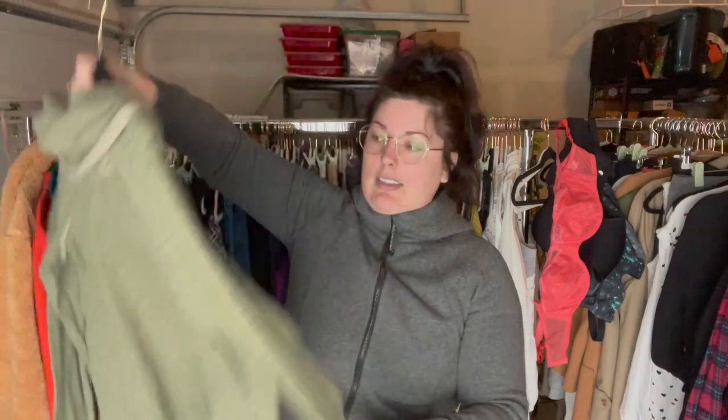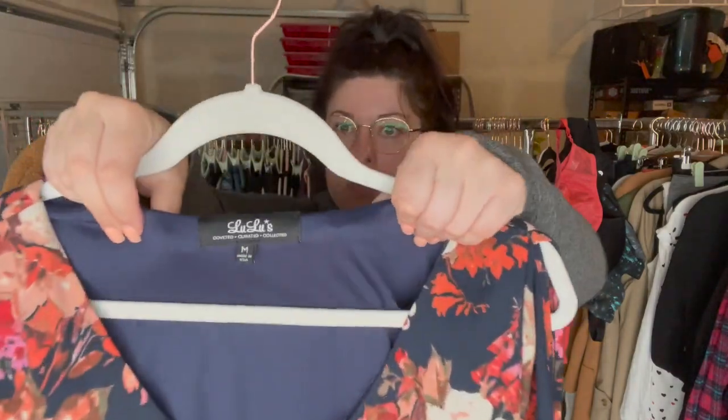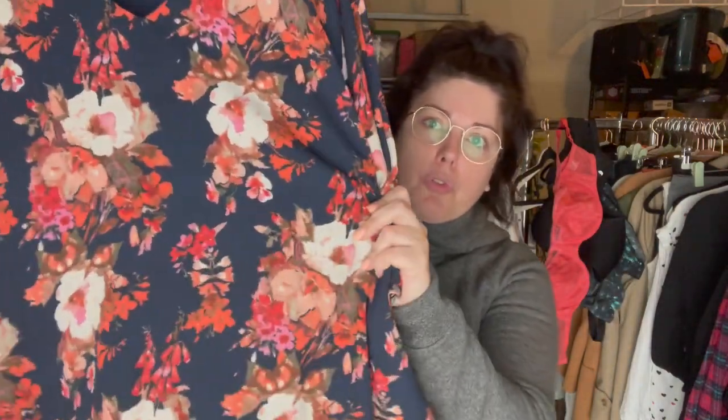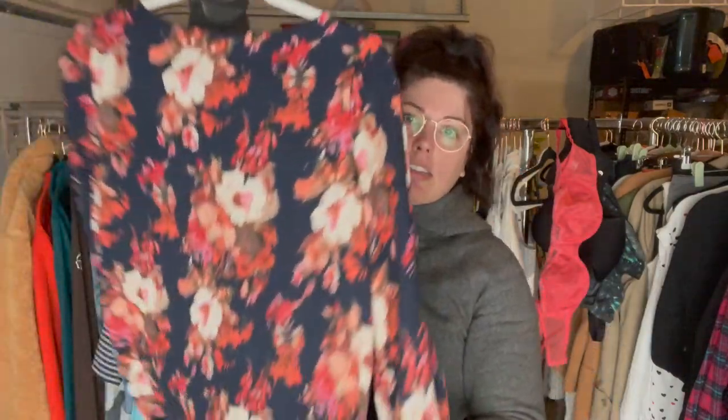This really cute sheath dress from Lulu's, size medium, long sleeve with a beautiful floral pattern, kind of like a bubble sleeve and some cut out detail. I love selling this brand — it's a solid $20 to $30 sell.